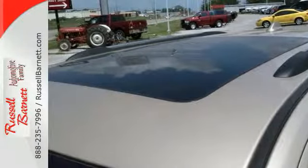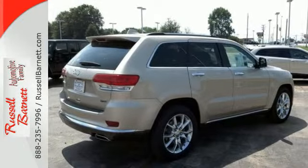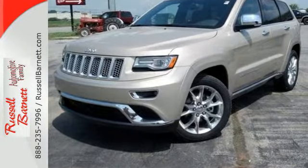And of course you get the safety of anti-lock brakes with brake assist and stability and traction control. The next evolution of this great tradition is here. Take home the 2014 Grand Cherokee today.